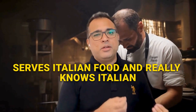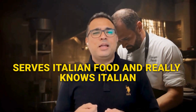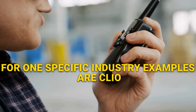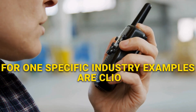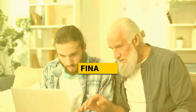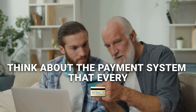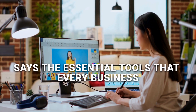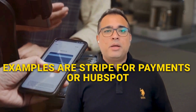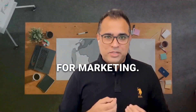Think about a restaurant that only serves Italian food and really knows Italian cuisine. That's vertical SaaS, software built for one specific industry. Examples are Clio and MyCase for the legal industry, or Procore for construction. Finally, think about the payment system that every restaurant needs. That's orthogonal SaaS, the essential tools that every business requires. Examples are Stripe for payments or HubSpot for marketing.